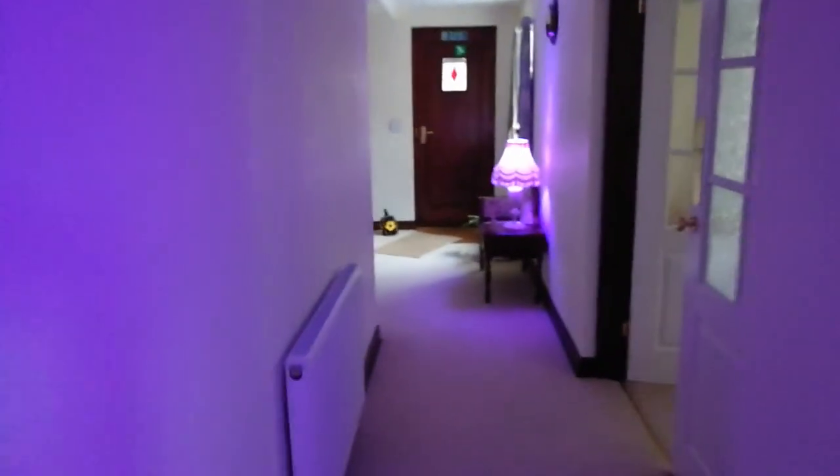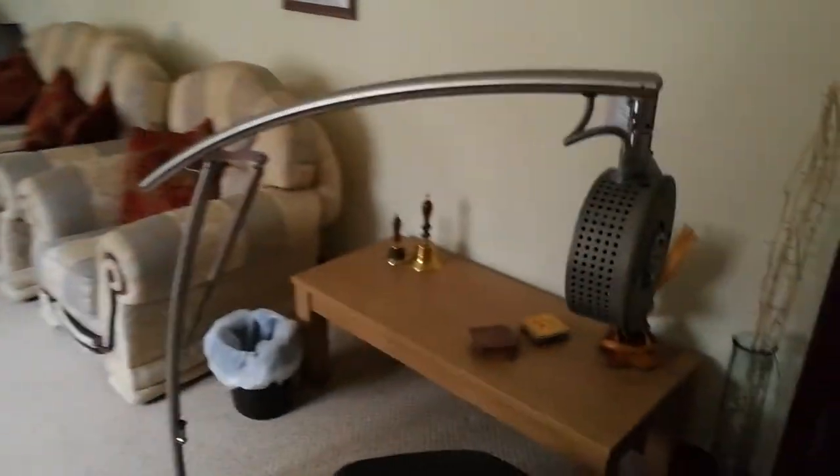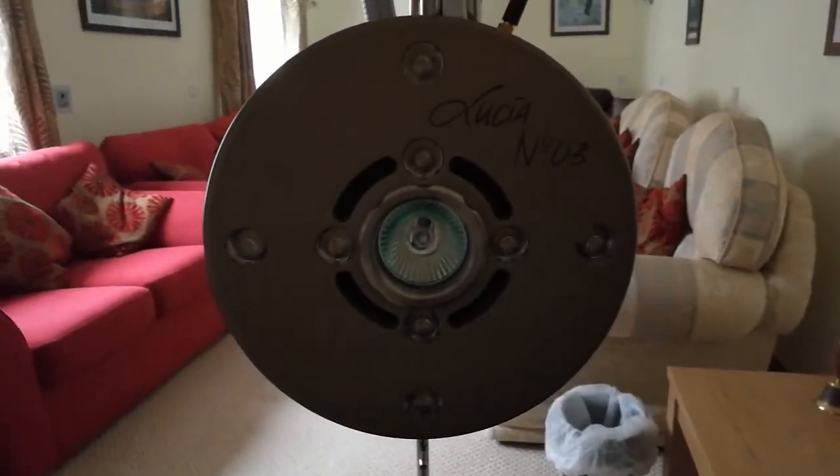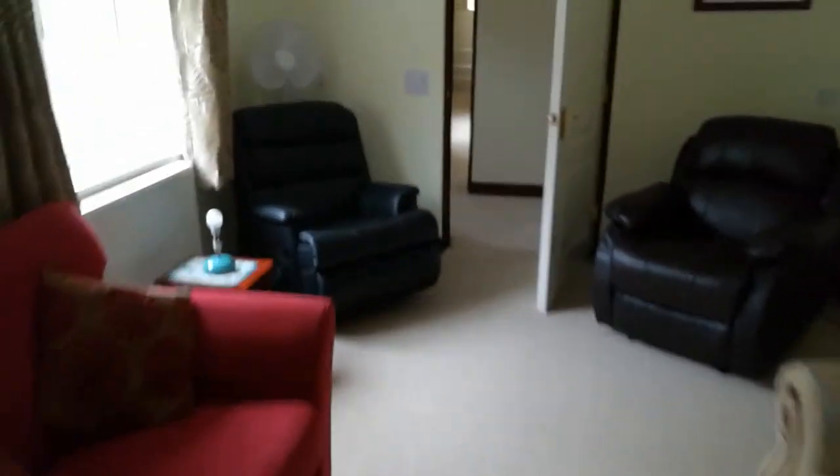There's another triple room, and back through the hallway we come to another sort of lounge area with a Lucia light machine — another neurostimulator light machine, a bit like Pandora star. This is another lounge area, and then through here there's a tiny little entrance which goes to the courtyard outside. It's quite wet at the moment.